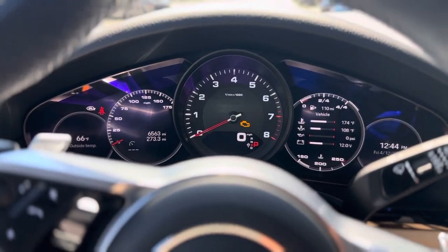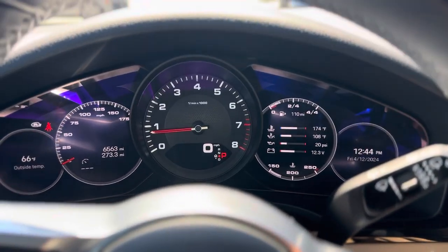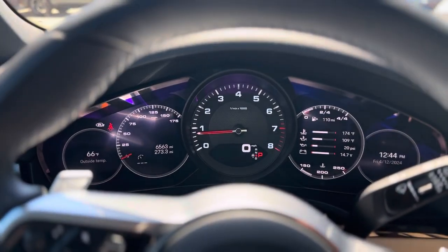I think the check engine light is just on because I didn't start it. Anyway, let me know if you have any questions about her — I'd love to see you guys down later. 612-961-2381 if you have any questions.